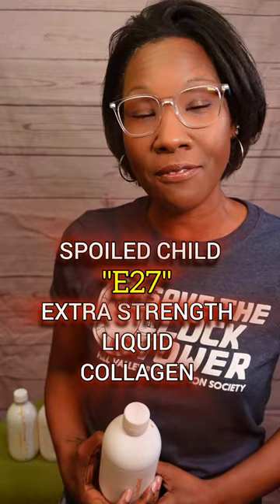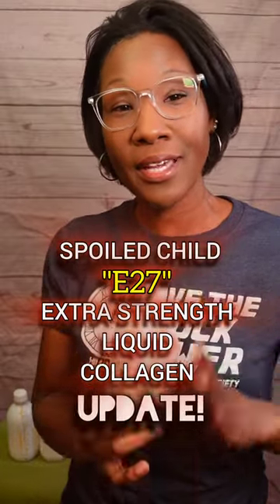Hey guys, welcome back to another As Seen by SB video where I let you know whether a product's worth the investment or not. And as promised, I'm doing a follow-up to the Spoiled Child E2 Extra Strength Liquid Collagen.